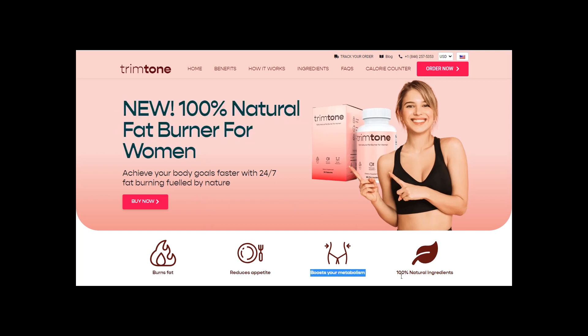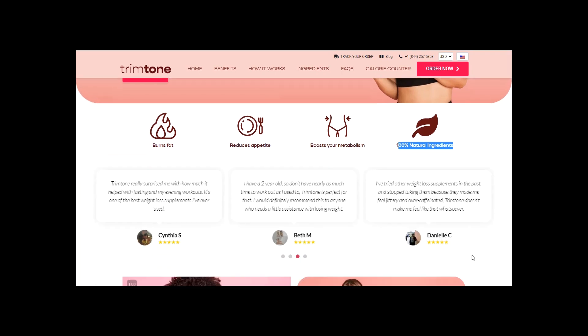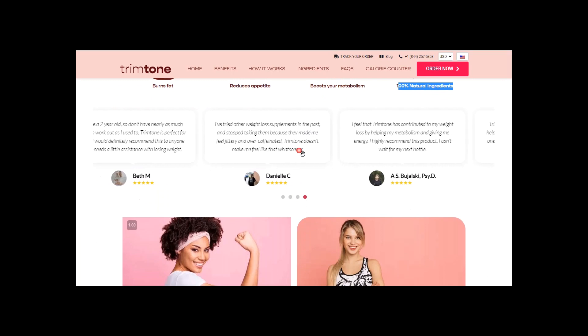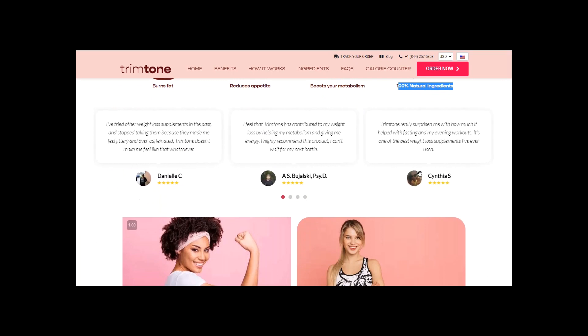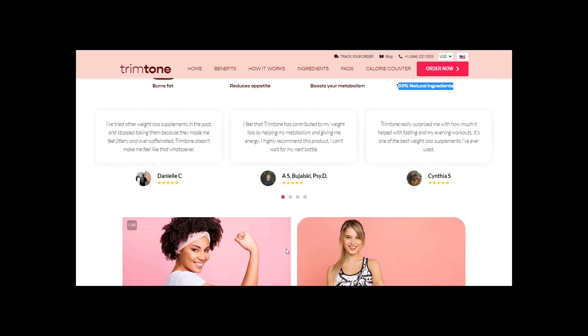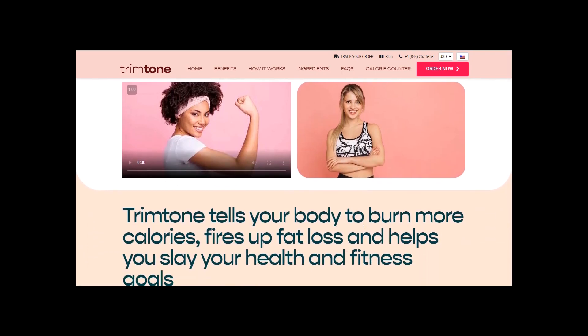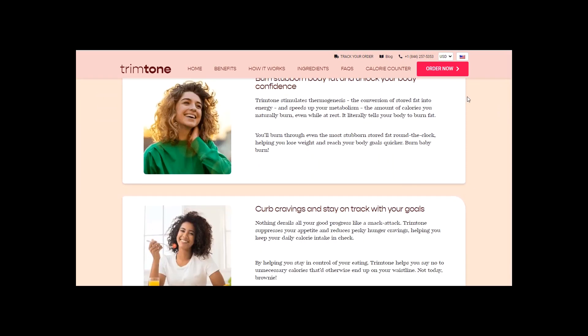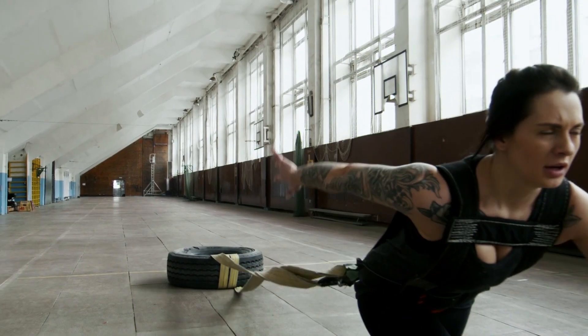For those of you who might be asking what Trim Tone does and what the benefits are: Trim Tone is a 100% natural fat burner for women who want to get rid of cellulite, tone the body, lose weight, and boost workout performance. Trim Tone's formula stimulates thermogenesis to help burn through even the most stubborn stored fat round the clock, to help lose weight and reach body goals quicker.